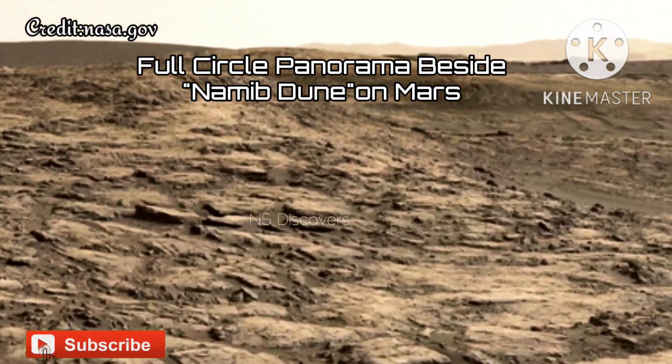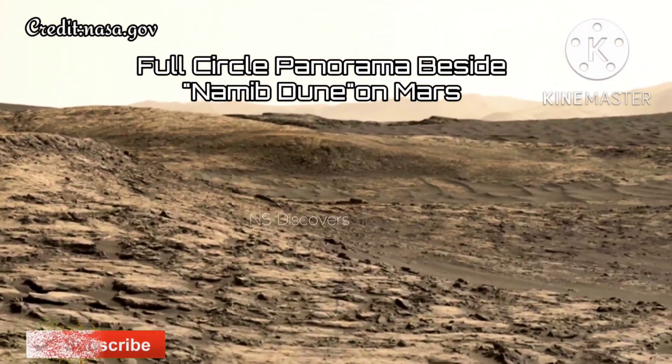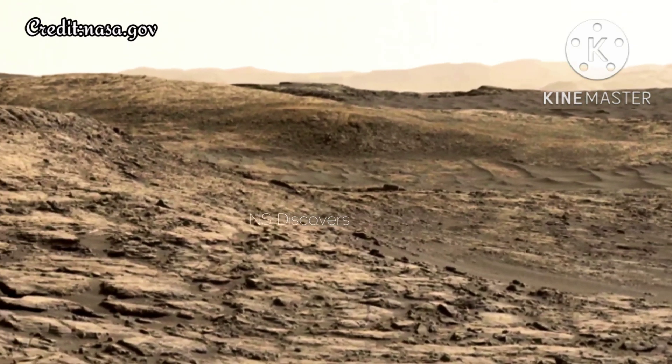My lovely viewers, welcome to ENDS Discovers. I hope you are well. We all have curiosity for Mars, so here I am presenting you a new discovery.